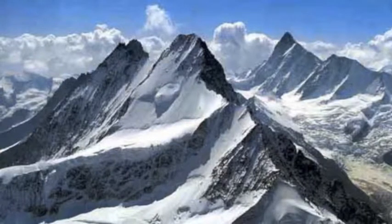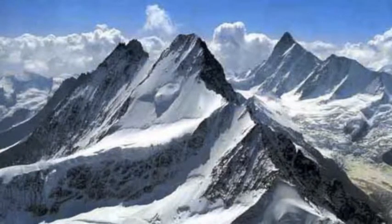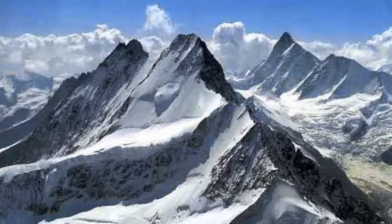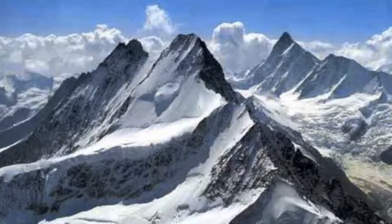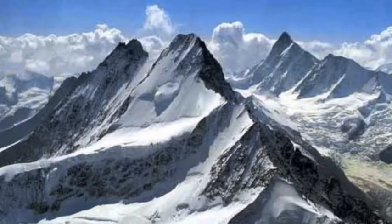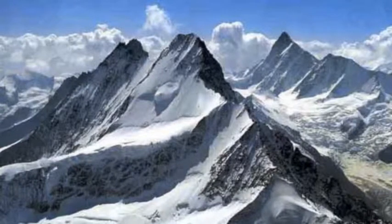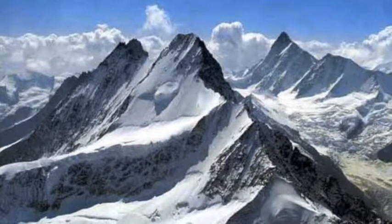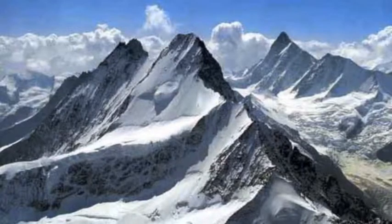When you combine the Alpine and Arctic Biome, it can cover 16% of the Earth's surface. In the summertime, the temperature goes from 40 to 60 Fahrenheit. In the wintertime, the temperature is well below freezing.